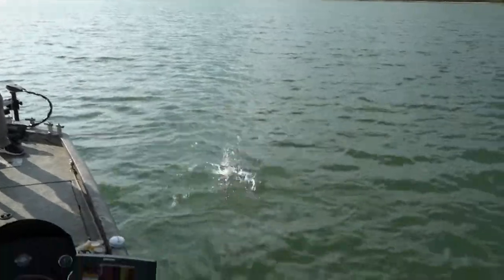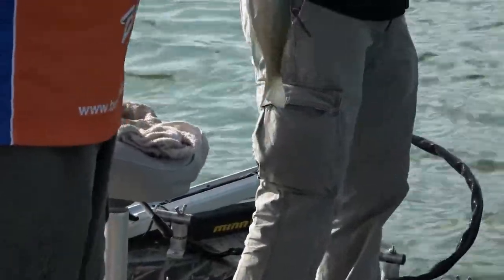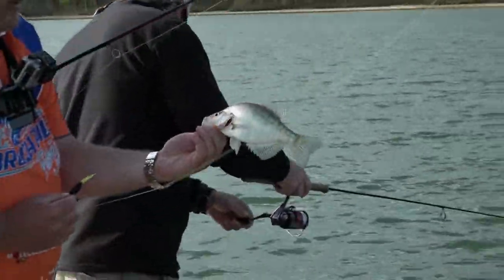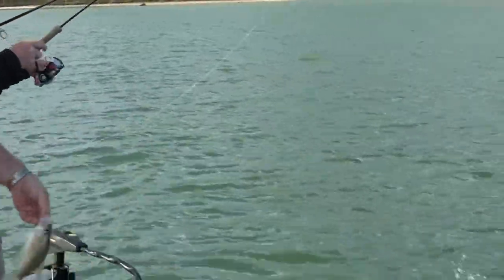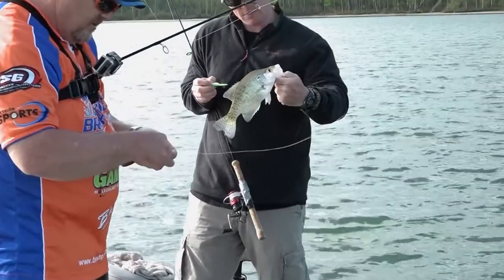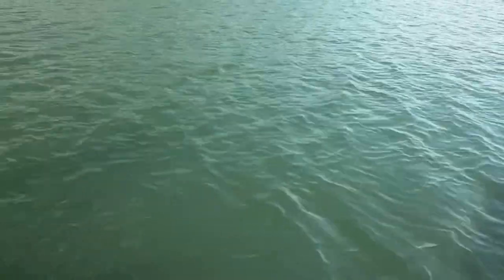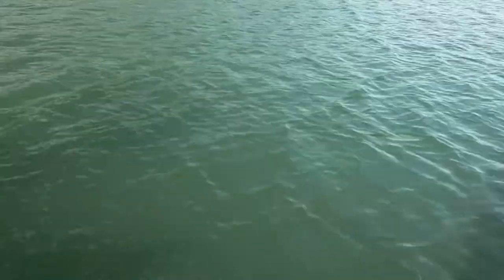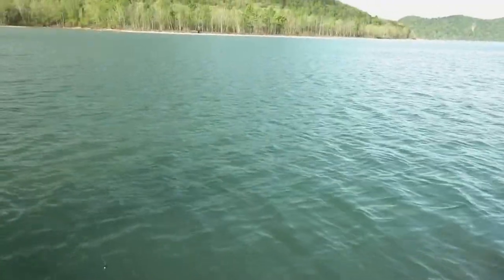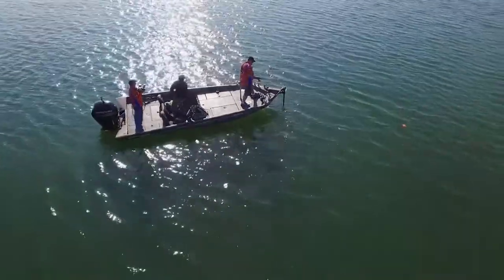Definitely see the line moving now. What could have helped us too is we've moved out in this open water and we've got a little wind breaking up our silhouette in this clear water. That line definitely jumped on those last couple of fish. Folks, whenever the wind puts a chop on the water, it actually helps break up your silhouette and makes for a more stealthy approach than a flat, no-wind situation.